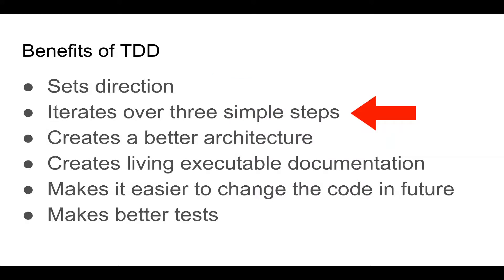Another benefit of TDD is that there are always only three steps. So when I return to my coding from a break, I always know where I left off and what to do next. This makes getting stuff done much easier.